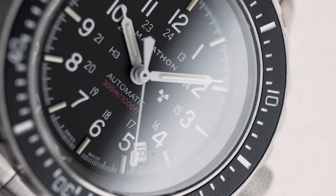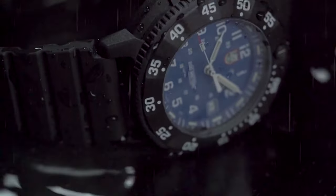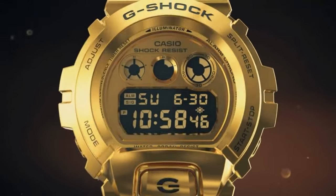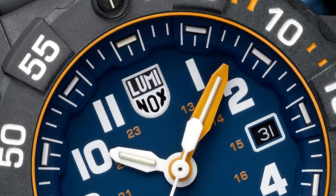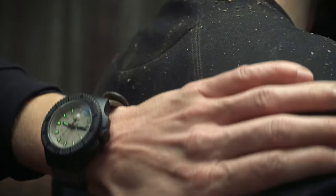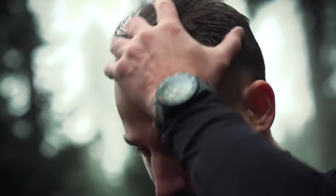So that was a list of the top 10 most rugged military watches you can get for yourself right now. Which one of these watches are you willing to get, and why? Do let us know as we'd love to hear from you. And as for everything else, don't forget to like, share, subscribe, and hit the bell icon if you want more content like this on your feed.